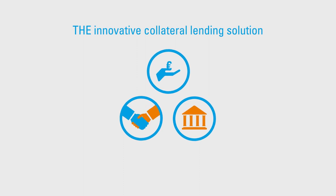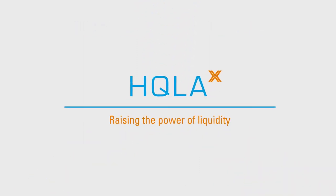It will be the innovative collateral lending solution. HQLA-X. Raising the power of liquidity.